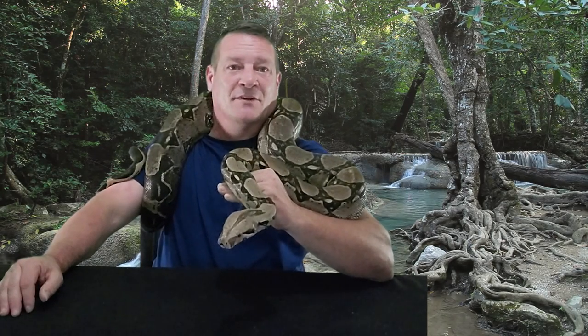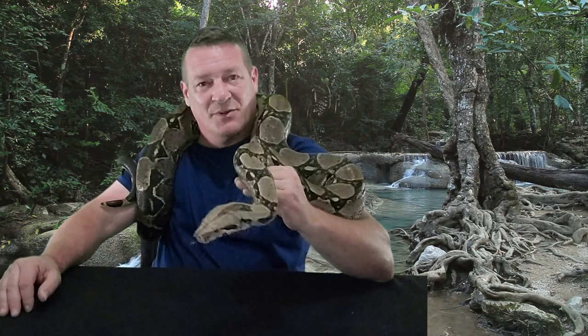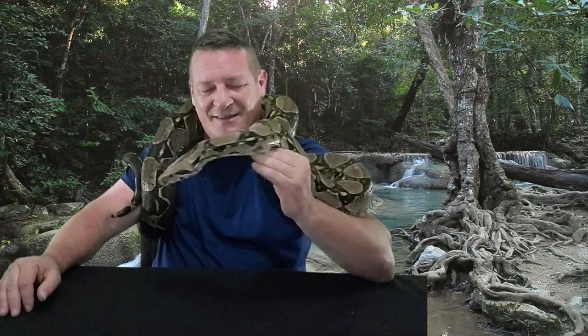So today we're going to be talking about one of maybe the coolest animals on the planet, and that is boas. When we come back on Intrepid Exotics.